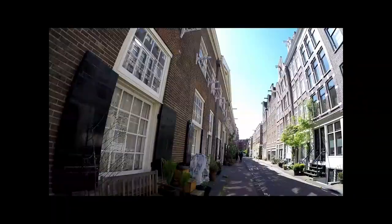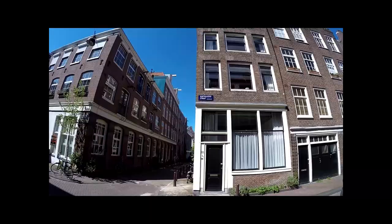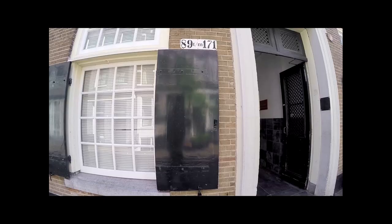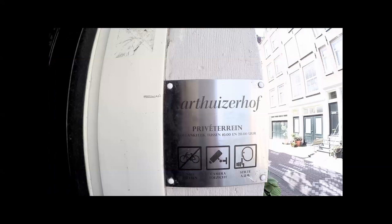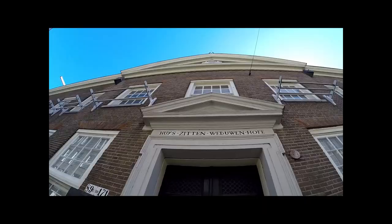As Amsterdam developed during the Golden Age, the city expanded outwards from the canal rings, generating a maze of little streets and working class houses. The population exploded and many families were packed into these small houses. Many were immigrants looking for a new life or escaping persecution. Hoffjes or courtyards were created to house single women, workers or the elderly, and are still beautifully preserved and in use today.